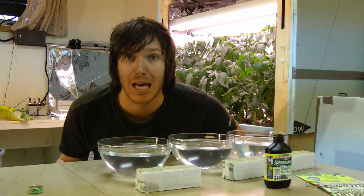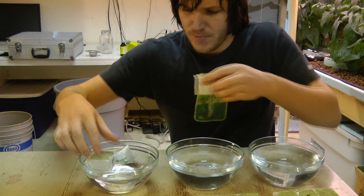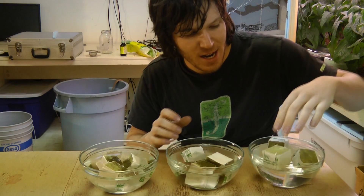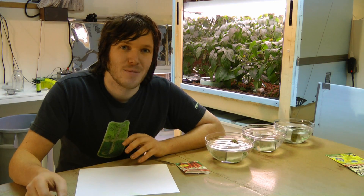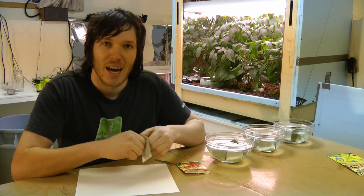Wow, that is some strong stuff! Alright, let's get the cubes in there and get those soaking — probably leave them in there for about 20 minutes to half an hour, and then they'll be ready for the seeds. If you watched another video we did, we looked at starting seeds in water with varying pH levels to see which ones did best. We're going to do the same kind of seed selection method for this one — looking at seeds of about the same size to put into the rock wool.